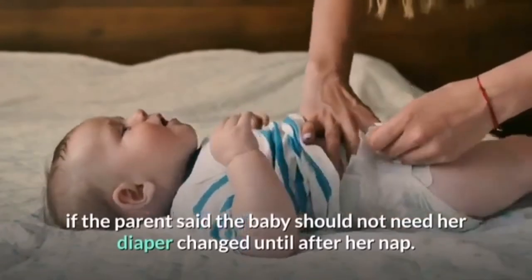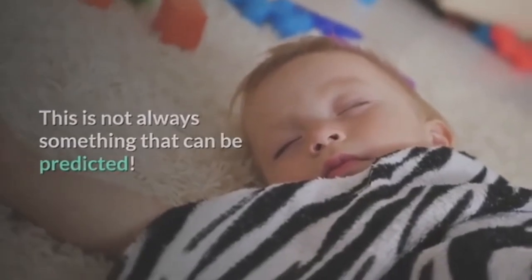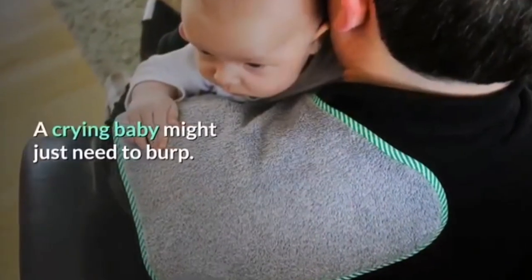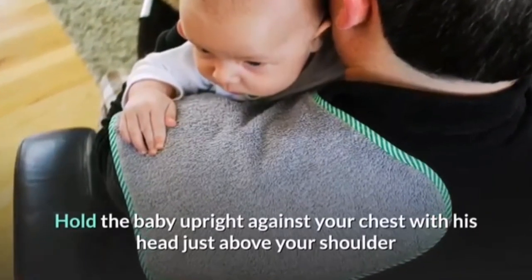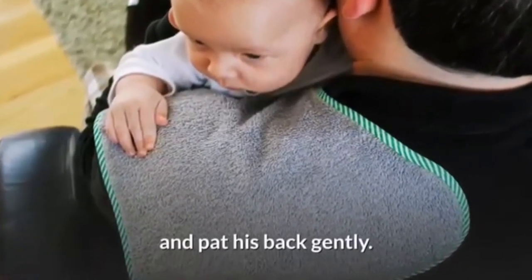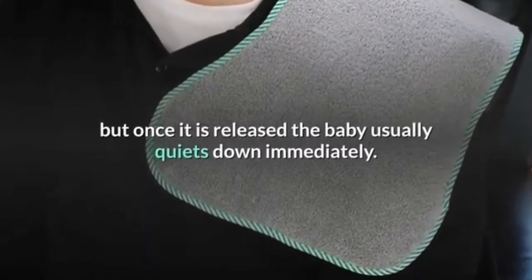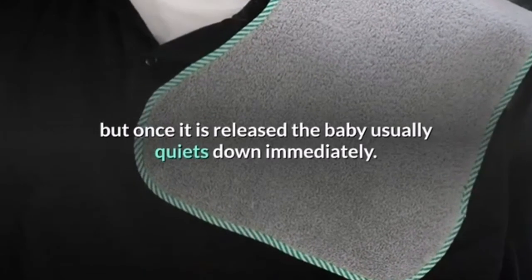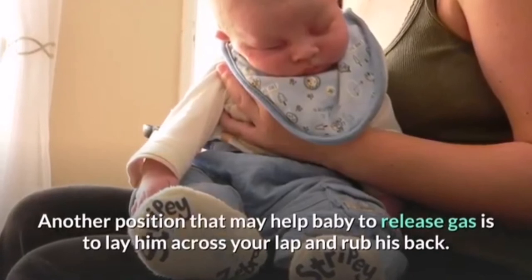Change the diaper even if the parents said the baby should not need it changed until after her nap — this is not always something that can be predicted. A crying baby might just need to burp. Hold the baby upright against your chest with his head just above your shoulder and pat his back gently. Trapped gas is very painful for a baby, but once released the baby usually quiets down immediately. Another position that may help is to lay him across your lap and rub his back.